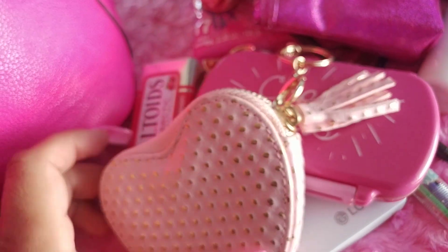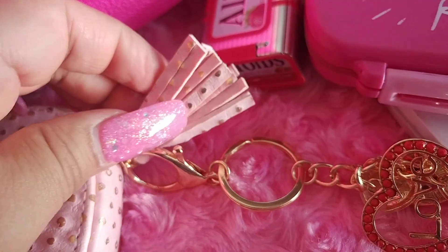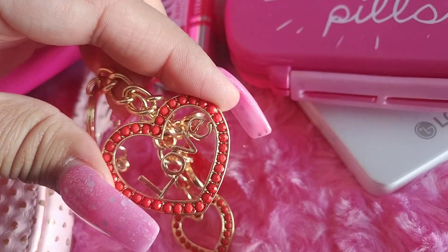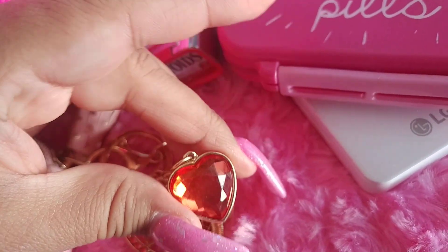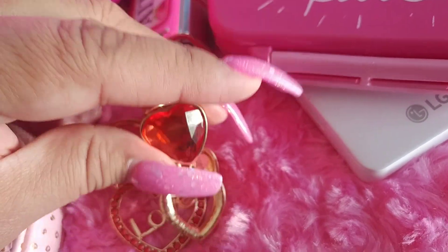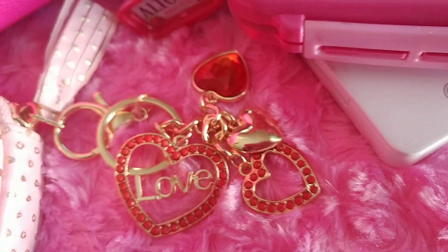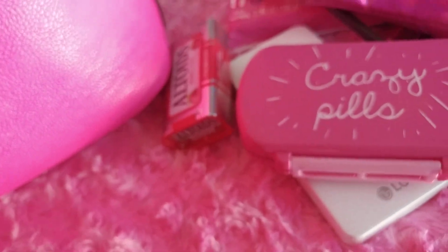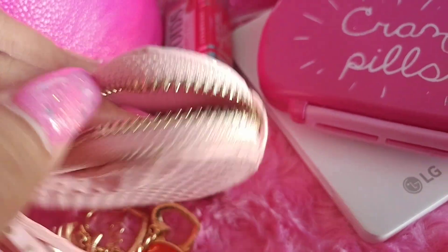I have a little heart-shaped coin purse that came with a little tassel. I added a charm with hearts — it has the word 'love' with a little red gem in it, and the other two are little hearts with stones inside. There's some change in there.